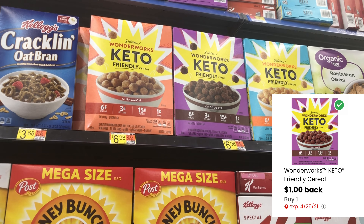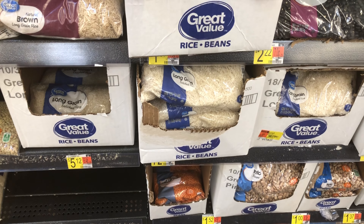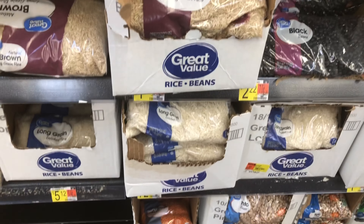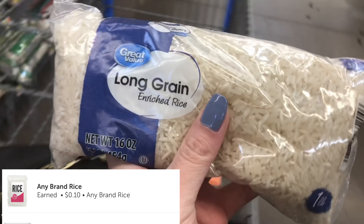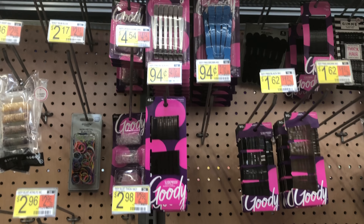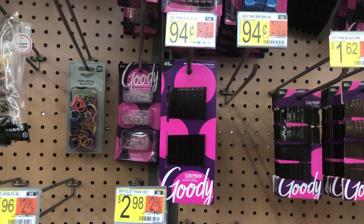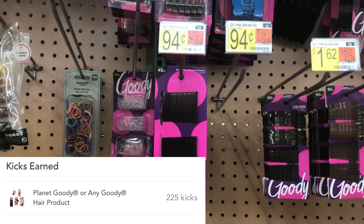There's an Ibotta offer for any rice — 10 cents back. The white rice is 72 cents, or brown rice is 78 cents. I'm grabbing the white rice at 72 cents, getting 10 cents back making it 62 cents. There's also a Shopkicks rebate on Goody products. The best item is the bobby pins — 45-count at 94 cents. Shopkicks gives back 96 cents, making it a 2-cent moneymaker. It scans just fine.